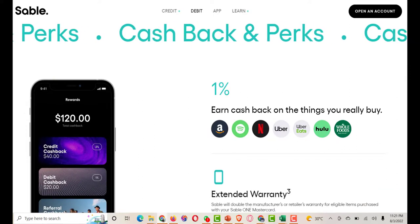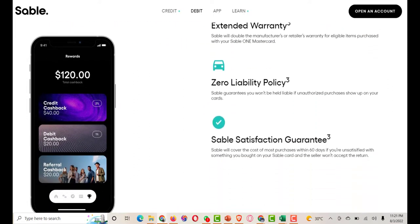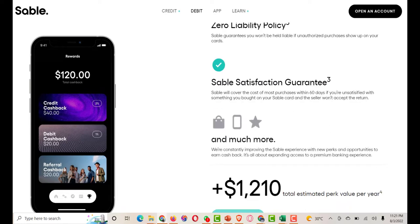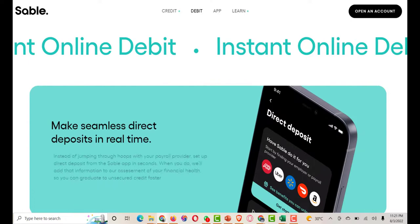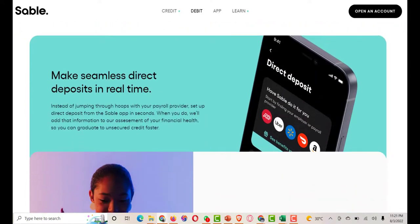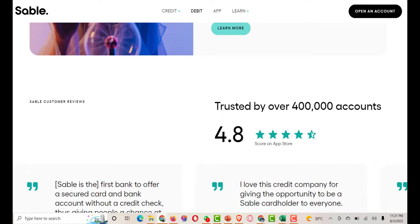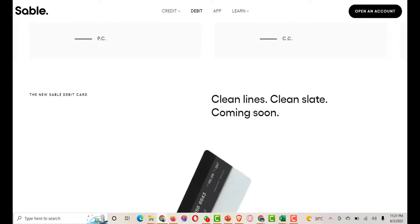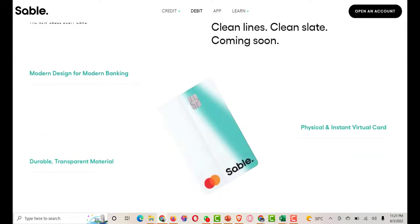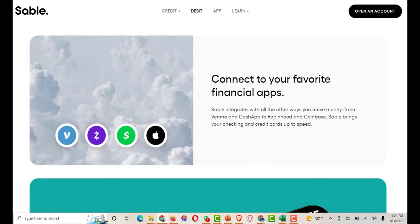How to get started with Sable: ready to get started with the secured Sable One credit card? Here is exactly what you need to do. Visit the Sable One credit website and click Apply Now. Enter your personal information including your name, address, date of birth, and SSN. Choose how much you would like to deposit for your credit limit — the minimum security deposit is $10. You can graduate to unsecured credit in as fast as 4 months and get 100% of your secured deposit back, with no credit check.